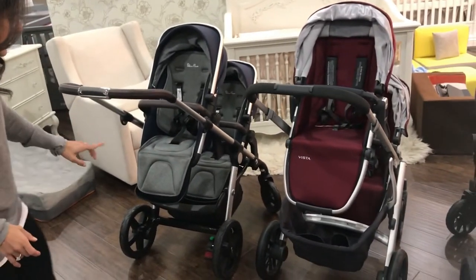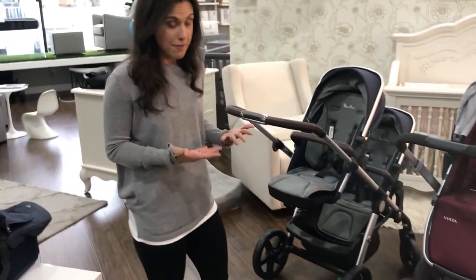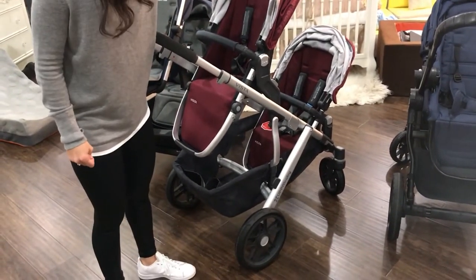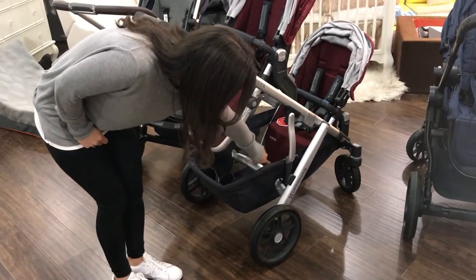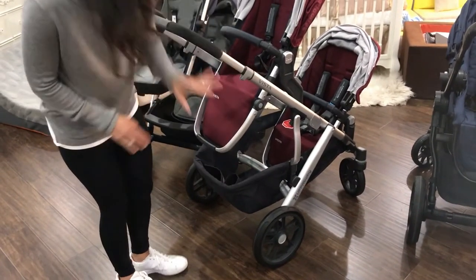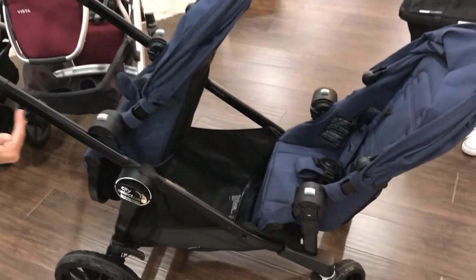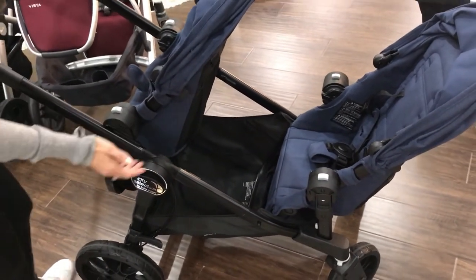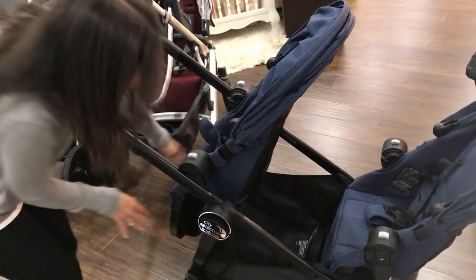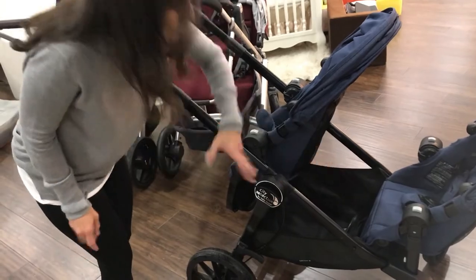For the parent, in this position you'll see that in the Silver Cross, the child in the lower position does use a little bit of the basket for their feet. For the Vista, the child in the lower position uses the back portion of the rumble seat area, but the forward portion of the basket is still available to you. The City Select is similar - the rear child uses space for their feet, but the front portion of the basket does have more room, though a little harder to access due to a bar across it.